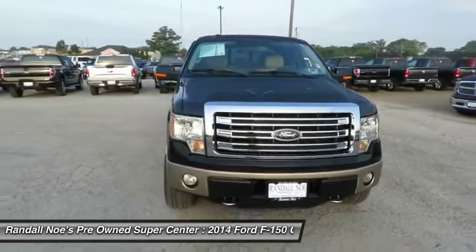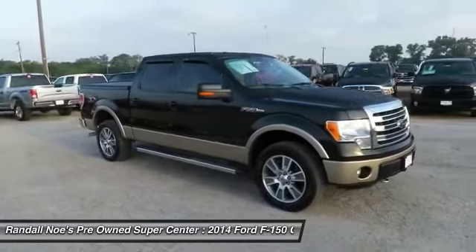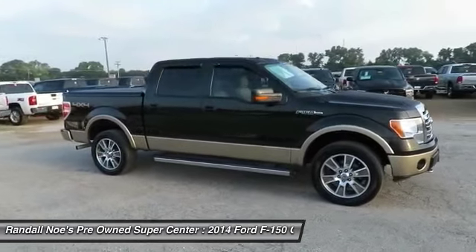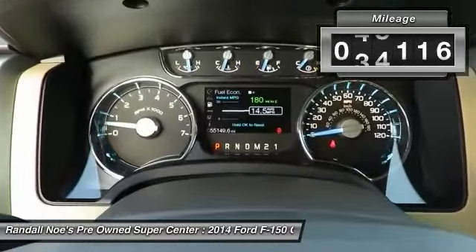The 2014 F-150. A Ford F-150 knows how to handle any situation. It's built to follow orders, no whining. This vehicle has less than 60,000 miles.